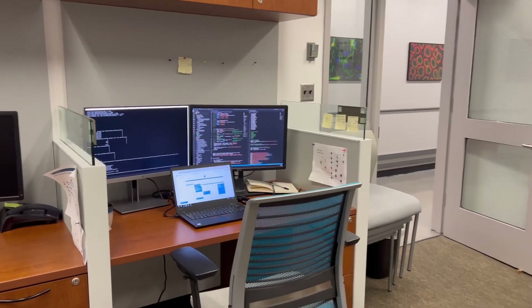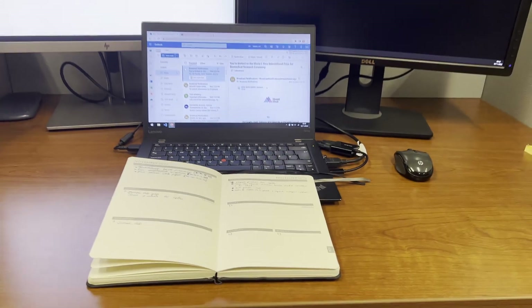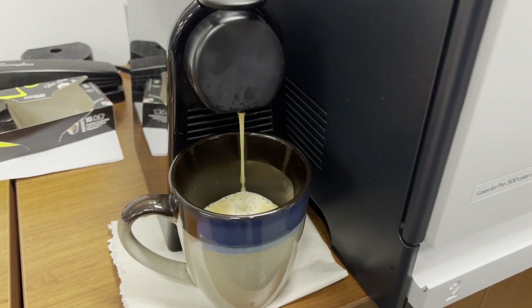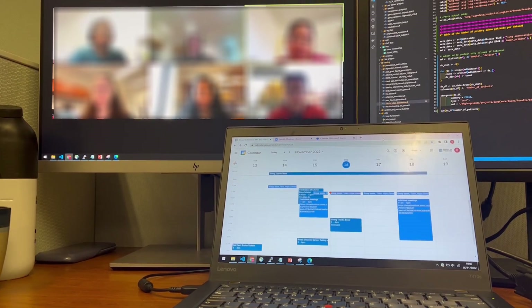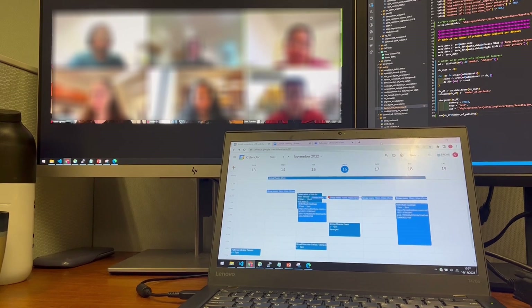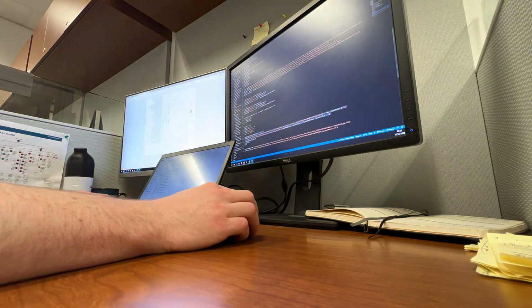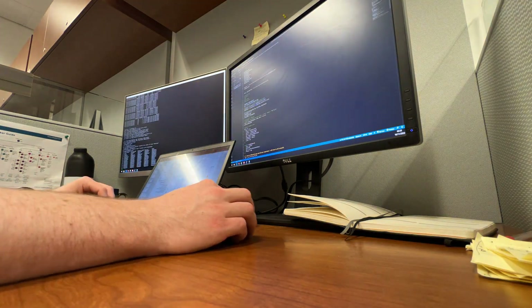Once I reach my desk, the first thing I'll do is plan my day — basically just write a to-do list in my diary and catch up on some emails. I'll then make myself a coffee. My working day usually starts at 9am. I have a Zoom call with my lab first thing where we briefly talk about what we did the previous day and what our plan is for the current day.